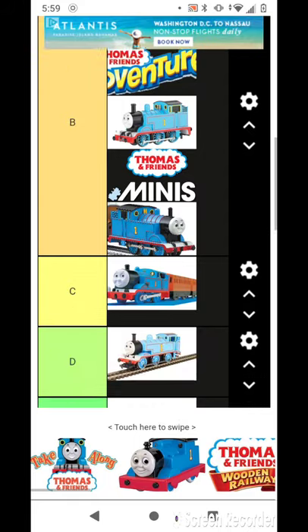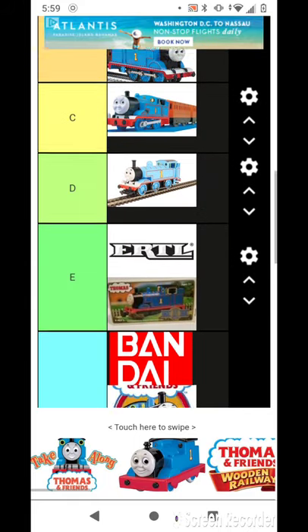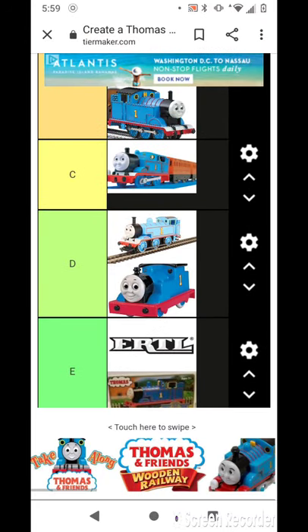And I'll put this in — I did see that at Coach Doug. So I'm going to put this in D, because it looks stupid.